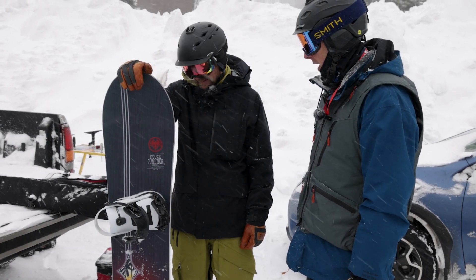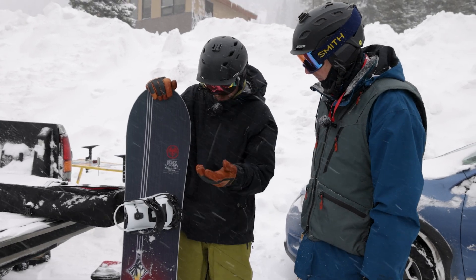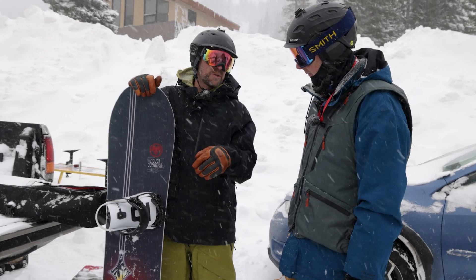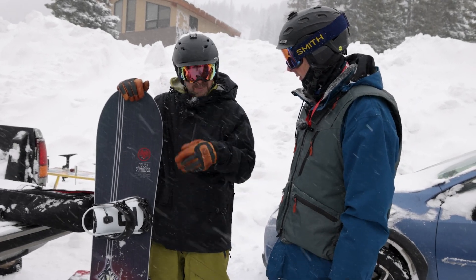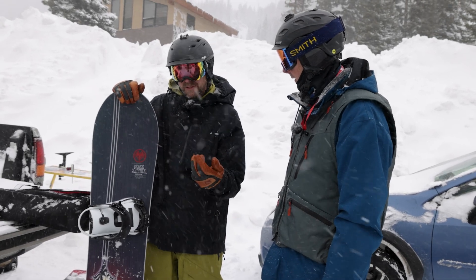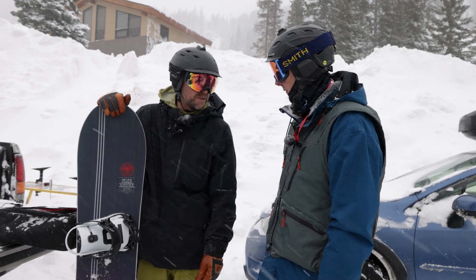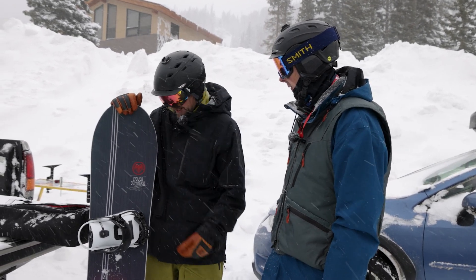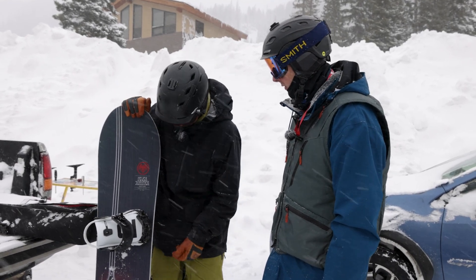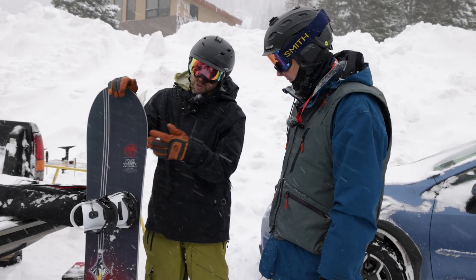Have you ridden a board this directional before? The only other board I've ridden similar to this is the Orca. I usually ride true twins, but the last few years I've been getting better at deeper powder, so I wanted more directional boards. I picked up a Shaper Twin from you guys, which totally sold me on directional boards, then the Orca — and now I think I need a Harpoon soon.